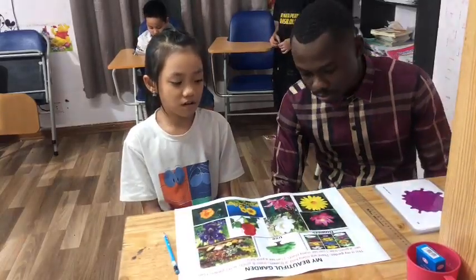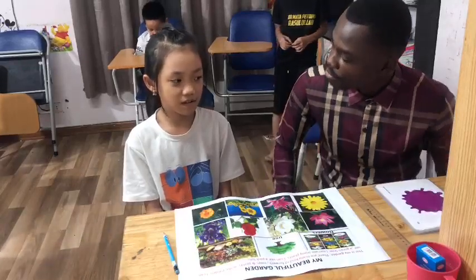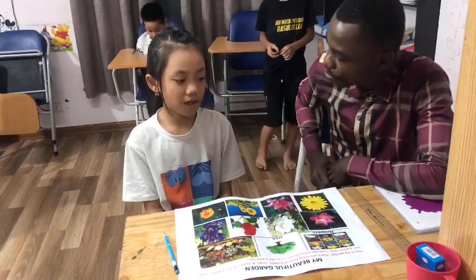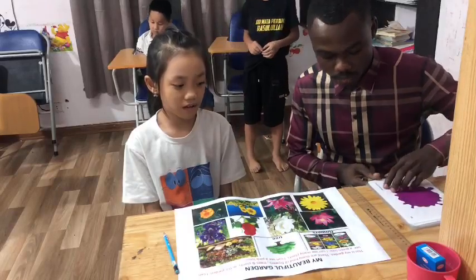Hello. Hello teacher. My name is Sky. What's your name? My name is Vee. How old are you? I'm 9 years old. Where do you live? I live in the back of New Orleans.